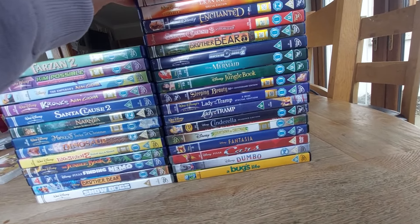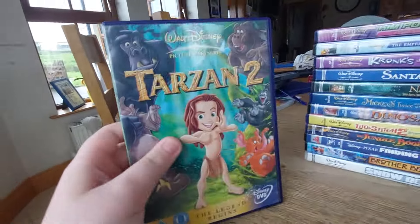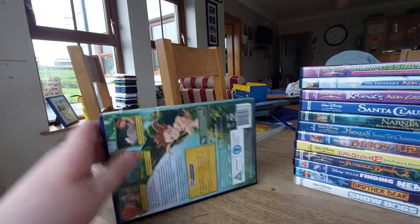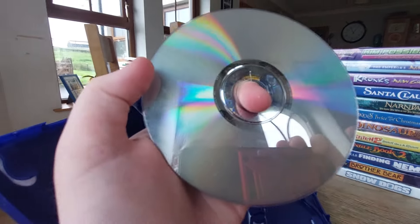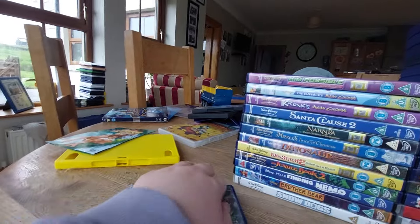And here's an all-new movie — the follow-up to Tarzan — and it's Walt Disney Pictures presents Tarzan 2. Here's the front, spine, the back. Here's the disc — it's a cracked-looking disc. I'll get a new copy of this very soon.